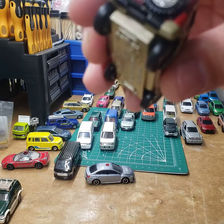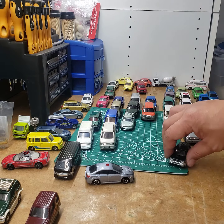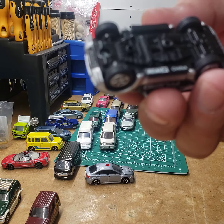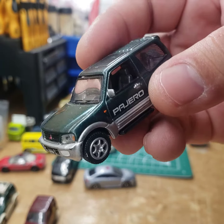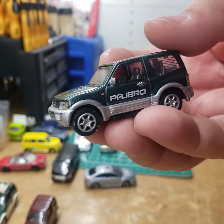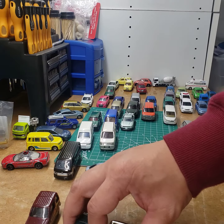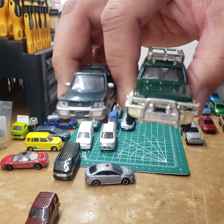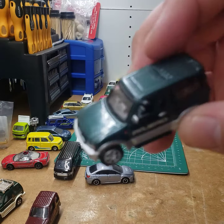Here is a non-Tomica — this is a Real X. I don't know, this might be for the China market. It's smaller — comparing it to the RV it's smaller — but pretty cool nonetheless.